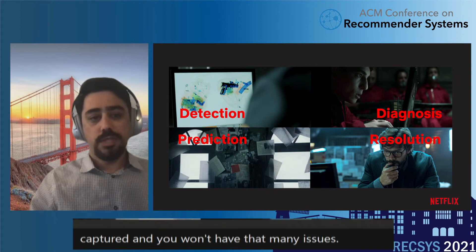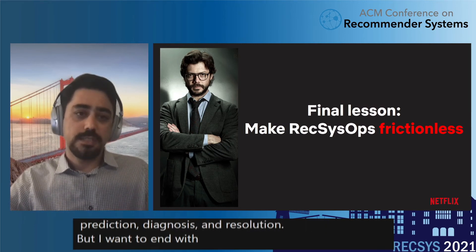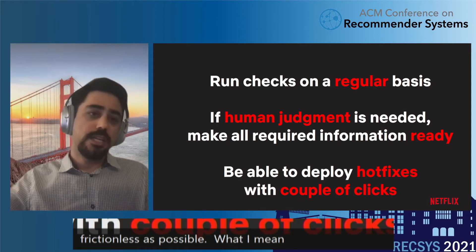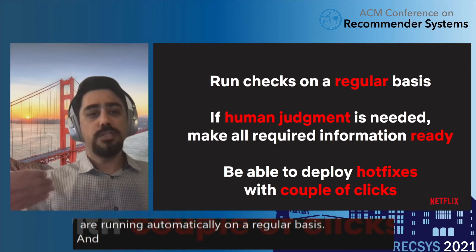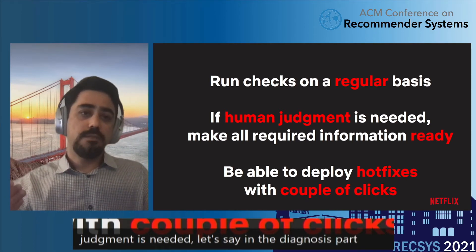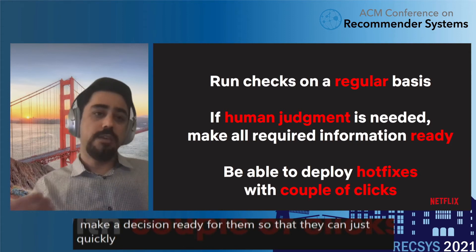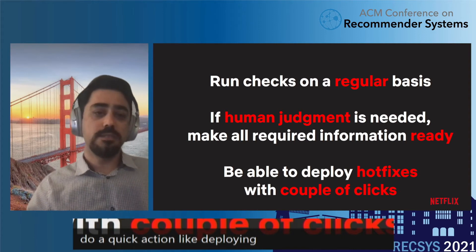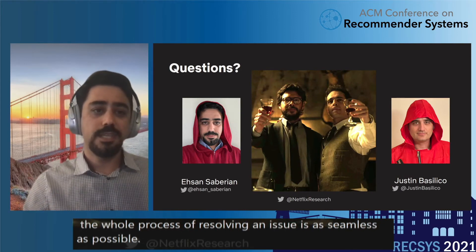We talked about the four components: detection, prediction, diagnosis, and resolution. I want to end with a final lesson that applies to all of them — make sure your REXUS Ops is as frictionless as possible. Run checks automatically on a regular basis. When human judgment is needed in diagnosis or resolution, make sure that person has all required information ready so they can quickly make a decision. And if they need to take a quick action like deploying a hotfix, make sure they can do that with only a couple of clicks so the whole process of resolving an issue is as seamless as possible. That was REXUS Ops — thanks for listening, and let me know if you have any questions.